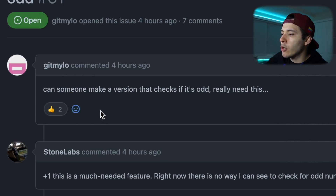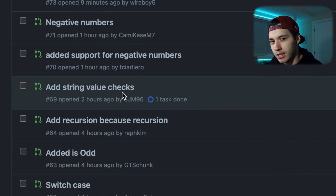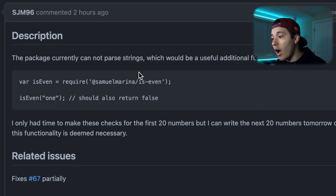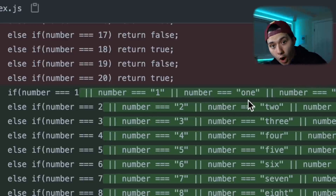Let's go and check some issues. Jit Milo says 'can someone make a version that checks if it's odd — really need this?' and there's a huge discussion. Stone Lab says 'this is a much needed feature.' Because I care about the community, I went ahead and created another repo called 'is odd.' Let me show you some crazy pull requests. One says 'add string value checks' — the package currently cannot parse strings, which will be useful functionality. Is even, if you pass the string '1', should return false. And he said 'I suggest we merge because 69.' He went number by number checking if equal to 1, to string '1', to the word '1', and so on for the first 20 numbers. I like to see myself as a great man — Steve Jobs did Apple, Zuckerberg did Facebook, and I did this.